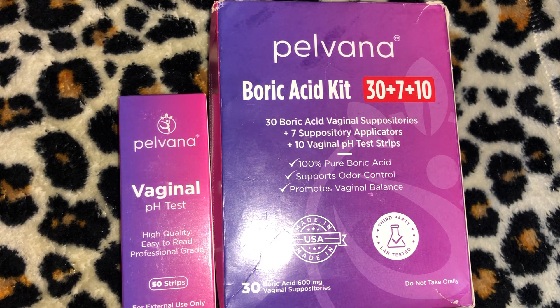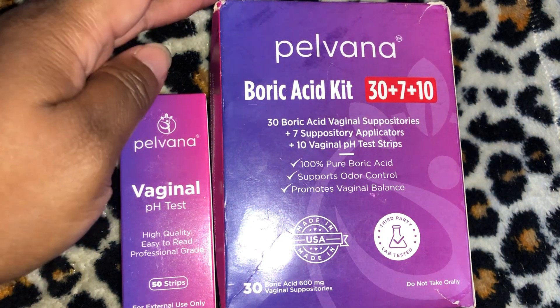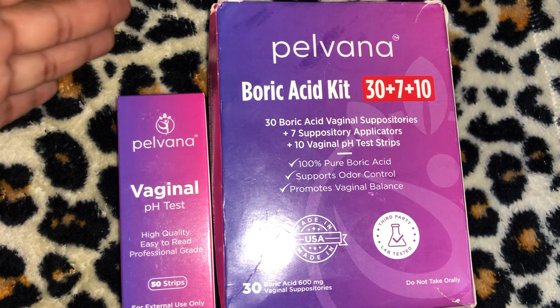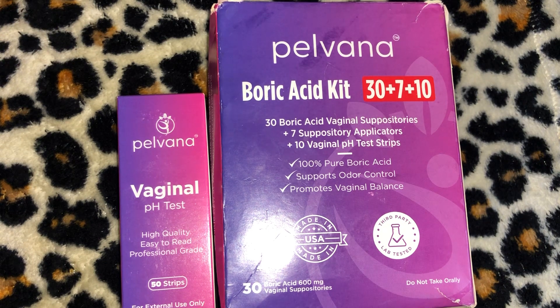I'm doing the heavy lifting for you girls, especially when it comes to your vagina. I have two products I'm going to be reviewing. This is a kit from the company Pelvana. I purchased the kit on January 7th, 2023. It's the Pelvana boric acid suppositories — there are 30 of them, plus 7 applicators, plus 10 pH strips. This is a 47-piece kit that I purchased from Amazon for $16.99, and it has a 4.5 out of 5 stars rating on Amazon.